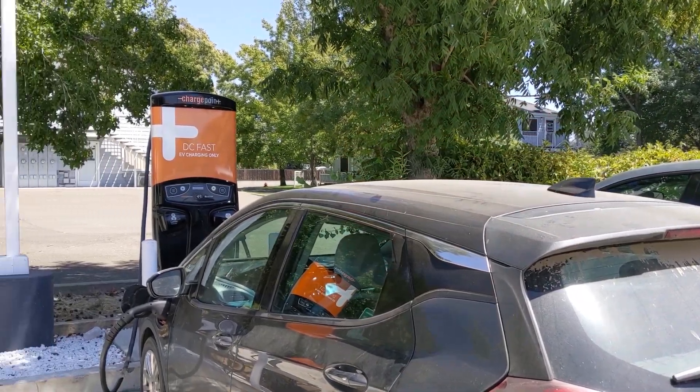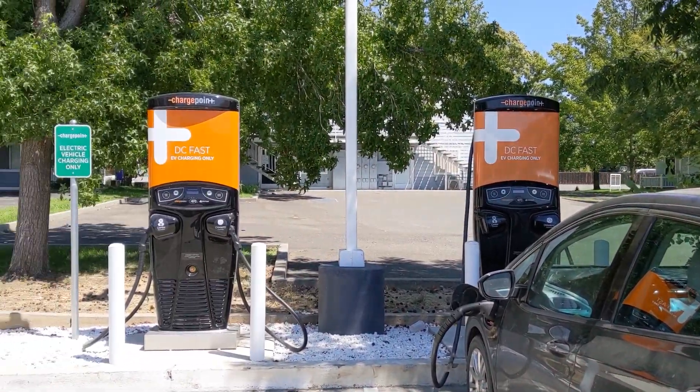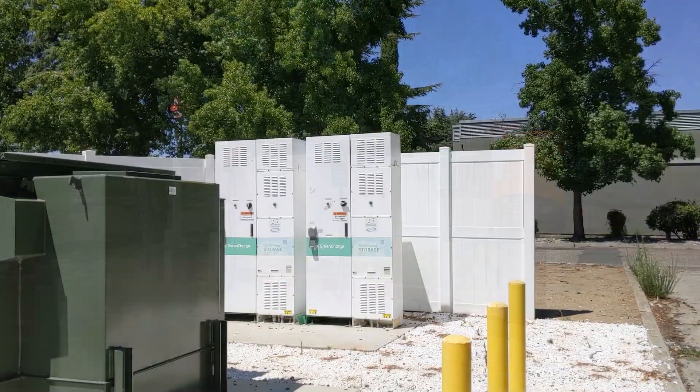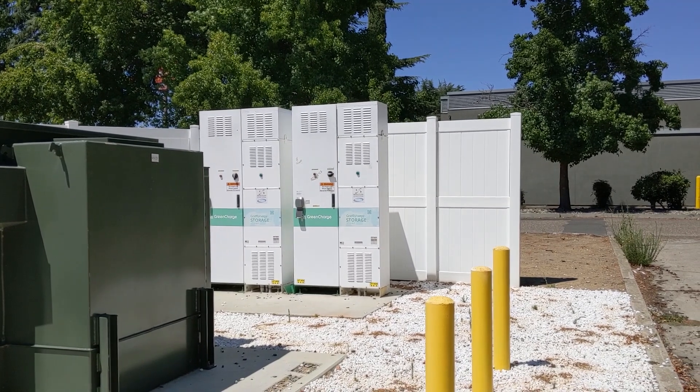I'd love to hear what you think. Have you had an opportunity to use this ChargePoint site before? What do you think of the Tritium chargers or ChargePoint's different style of grid-tied battery backup system that they used for this site? If you enjoyed these videos, please like and subscribe — it really helps out the channel. Thank you for watching.